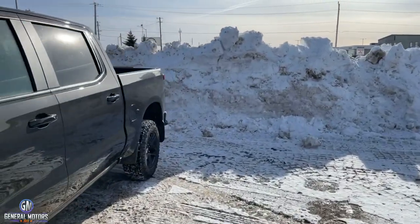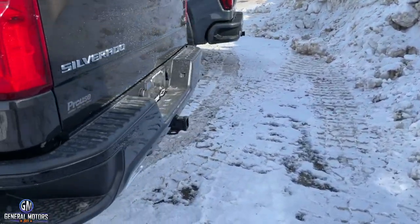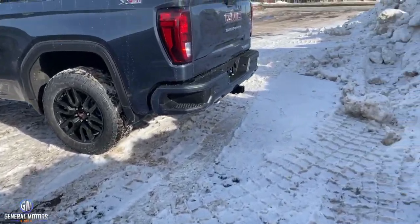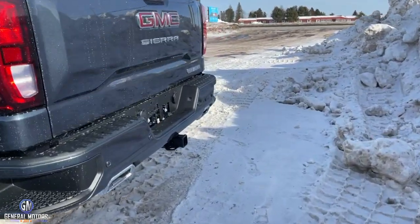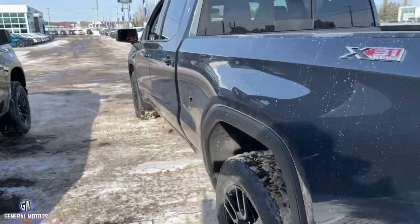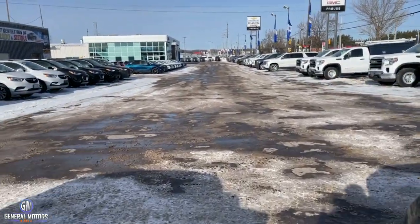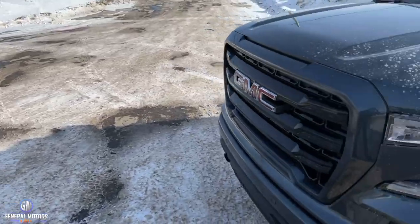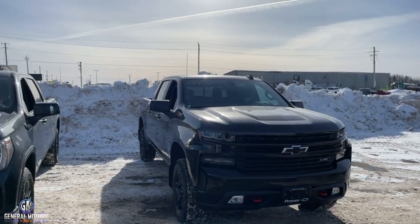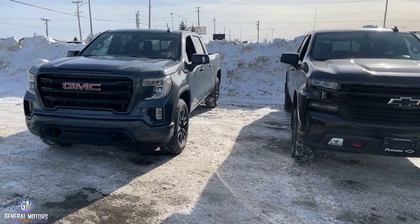Another thing with the Z71 and X31 package is out back here — the dual exhaust system. When you order the X31 or Z71 package, you get dual exhaust. You can get the X31 or Z71 with the diesel, the 6.2, or the 5.3, but what you cannot get the X31 or Z71 package with is the 2.7-liter. So if your truck is optioned with a 2.7-liter motor, you are not able to order the off-road package.